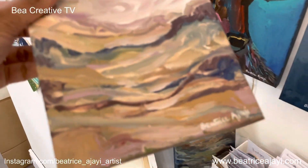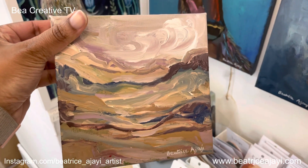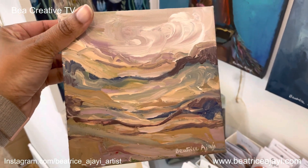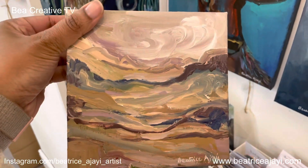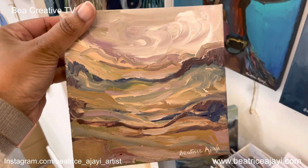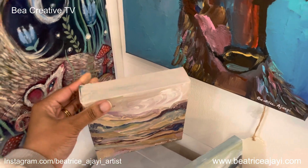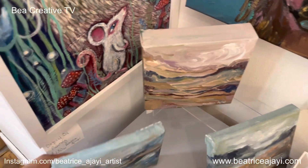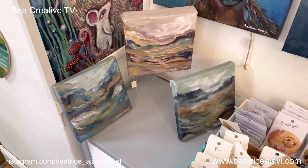I really love these landscapes that I created some time ago. I usually show my process on my Instagram as well — I'll put my Instagram details on the side of this video. It's Instagram Beatrice Ajayi Artist. I usually show some of my processes and I wanted to share some of the background to what I do as well.